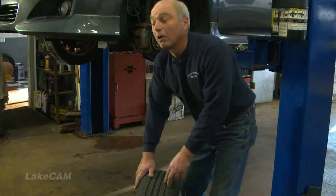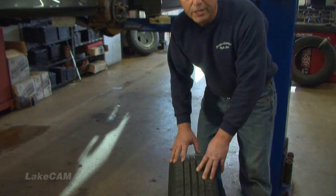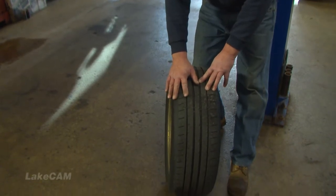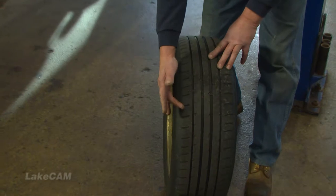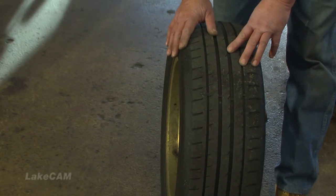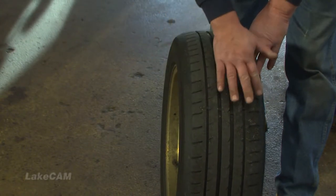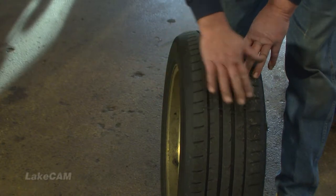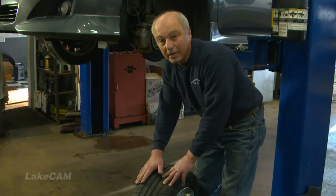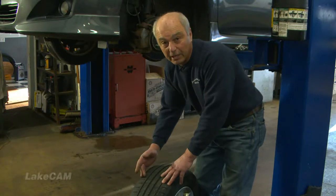A lot of times with today's vehicles, alignments can last two, three, four years — as long as the tire itself is wearing evenly, you're all set. If you find scalloping marks in the tire and it's not smooth, that usually is an out-of-balance situation or a problem with something in the suspension. Remember, an alignment will cause the tire to wear on either side or in the middle, but scalloping or bumping indicates an out-of-balance or front-end problem.